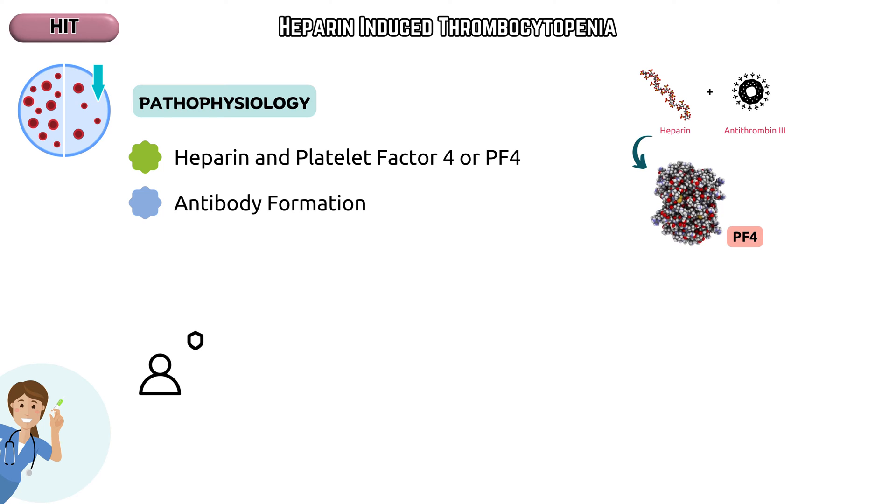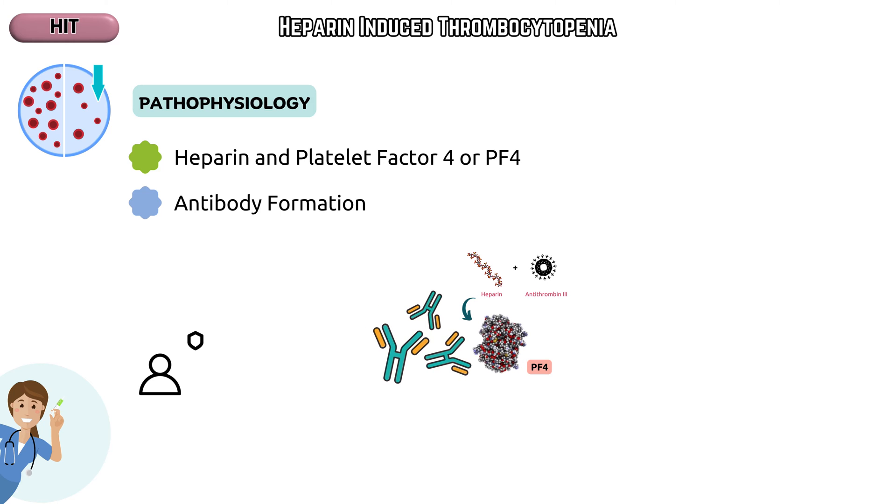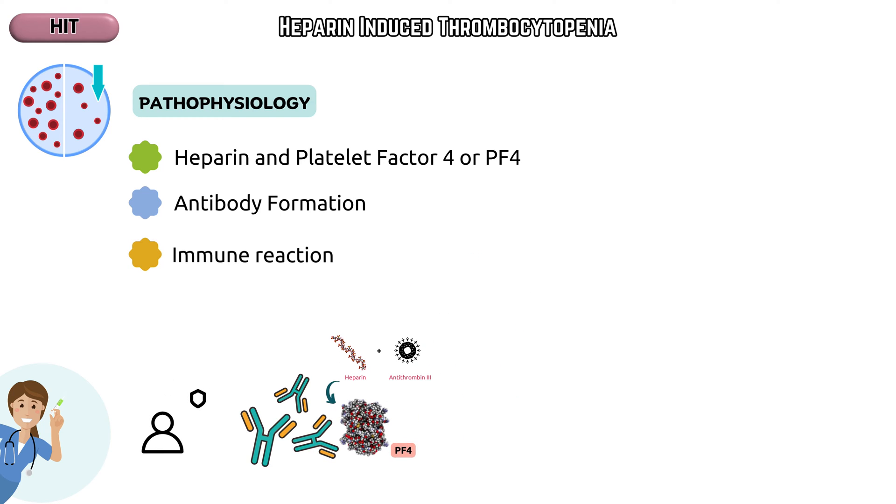Antibody formation: in certain individuals, exposure to heparin can lead to the formation of antibodies against the heparin-PF4 complex. These antibodies recognize the heparin-PF4 complex as foreign and trigger an immune response. The antibodies formed activate platelets through the Fc gamma receptor IIA, even in the absence of heparin. This activation triggers a cascade of events that lead to platelet aggregation and the release of procoagulant microparticles.